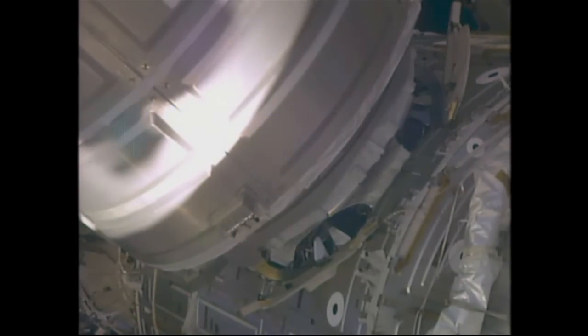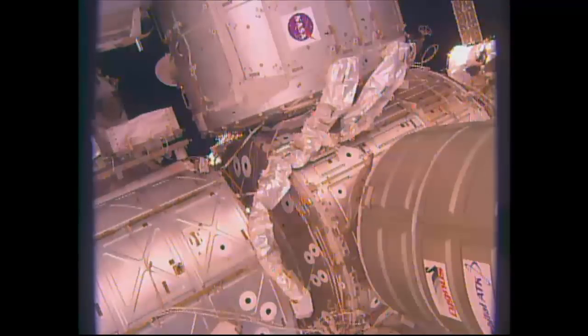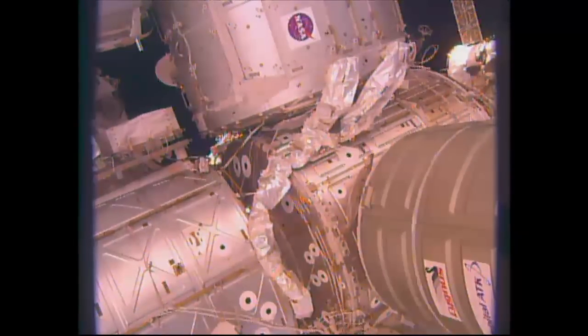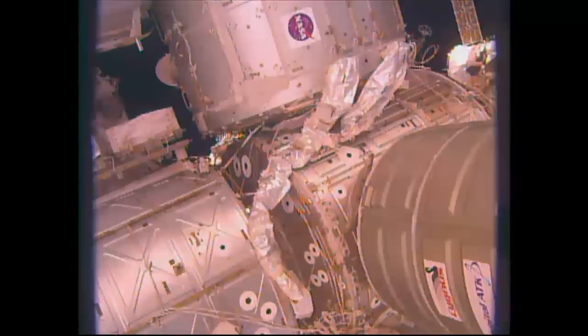There are 16 bolts — four gangs, four bolts apiece — that will be latched up on commanding. The robotic arm continues to press in ever so slowly to what ultimately will be the ready-to-latch position for Cygnus on the Earth-facing port of the Unity module of the International Space Station. We should be there in just a few minutes.